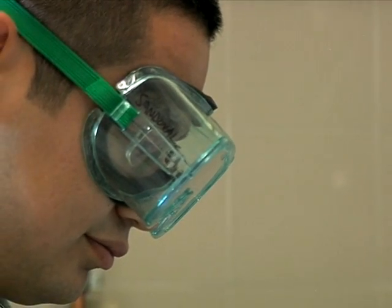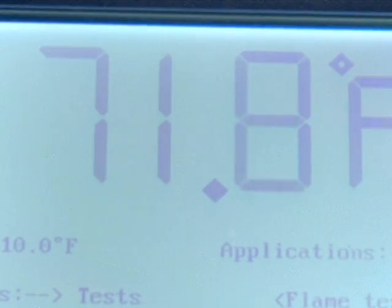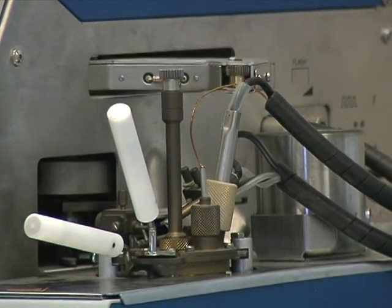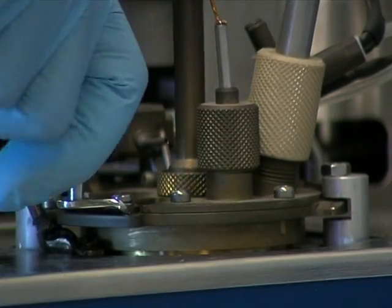Airman Sandoval finds the temperature at which the sample ignites and checks it against known variables. If those readings don't match, he knows it's been compromised.